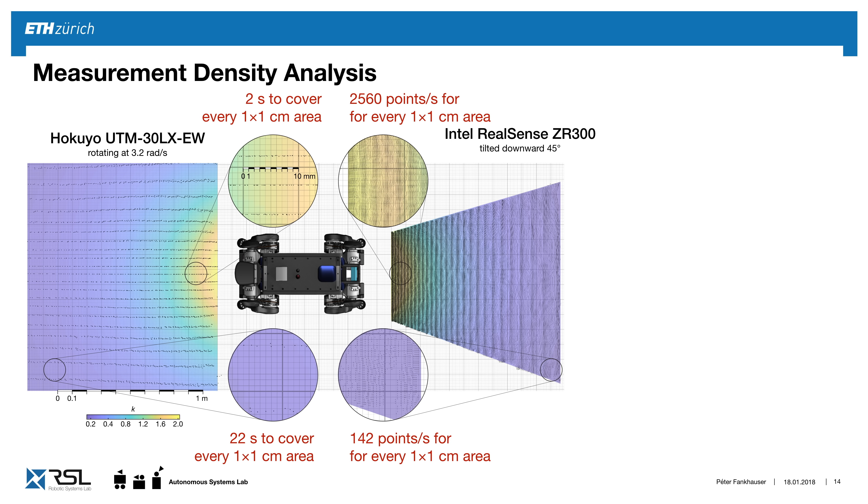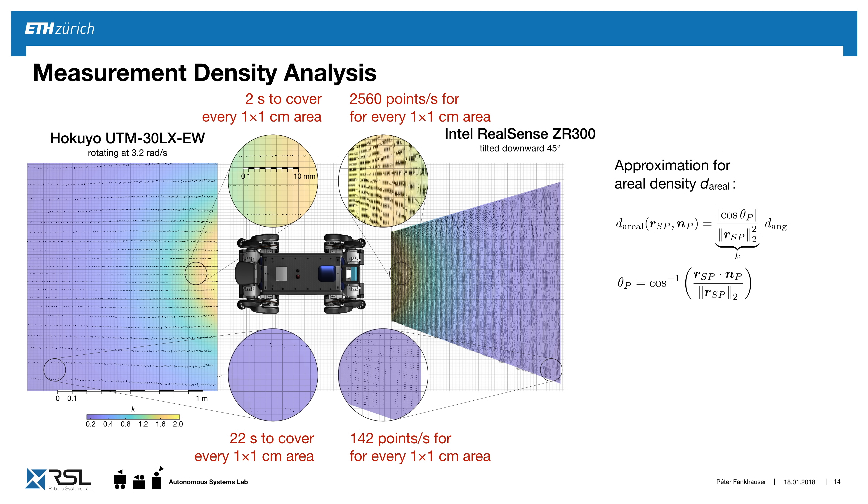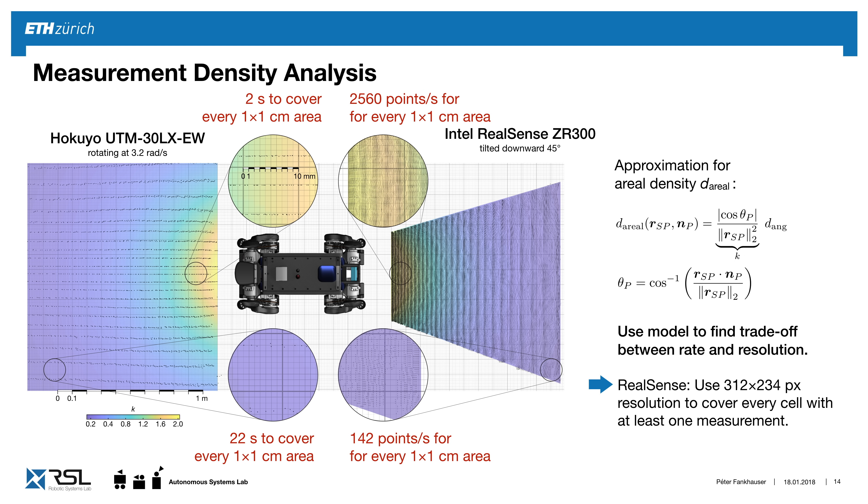In comparison, the Intel RealSense stereo camera provides up to 2,500 points per square centimeter in close-up, which is probably more than we need. We can approximate this noise with a model running on the surface normal and distance from sensor to point, then use the inverse to predict the ideal resolution. For the RealSense, we lower the resolution to 312 by 234 to cover every cell at least once.